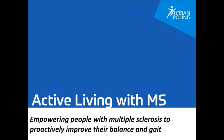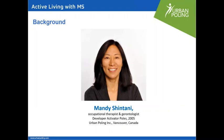Hi everyone, and welcome to our webinar today called Active Living with MS: Empowering People with Multiple Sclerosis to Actively Improve Their Balance and Gait. My name is Mandy Shintani, and I am an occupational therapist and gerontologist by background. I'll be your host of the webinar for today. In 2005, we developed specialized Nordic walking poles called the Activator Poles, specifically for rehabilitation, through our company called Urban Poling, Inc., and I am coming to you from Vancouver, Canada.